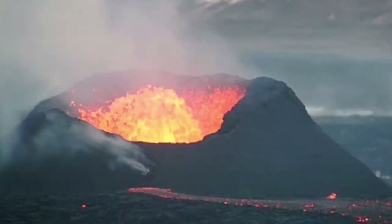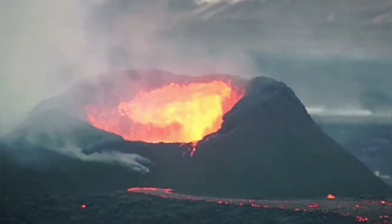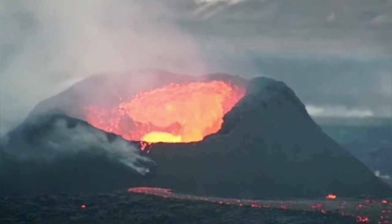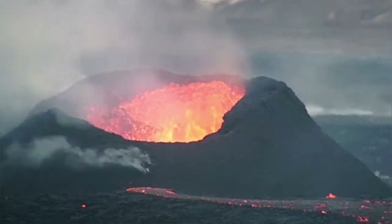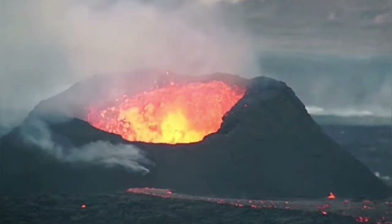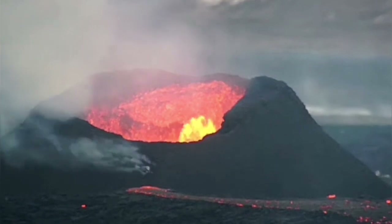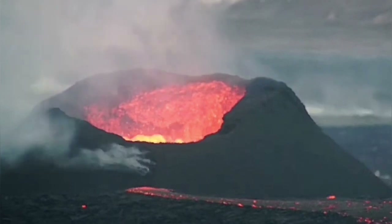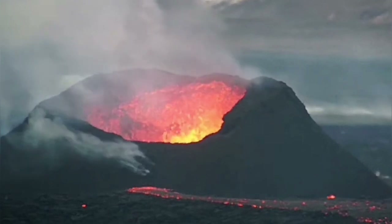From underneath the newly built rim, you can see another wall collapse happening. The significance of these wall collapses is that they gradually incorporate more solid material to the area around the vent, raising the level of the central hole, gradually blocking it, and making the lava rush through with more pressure and more vigor. It looks like the lava is flowing more intensely.